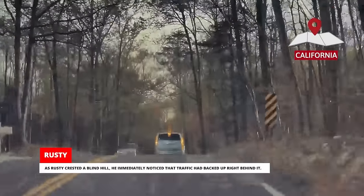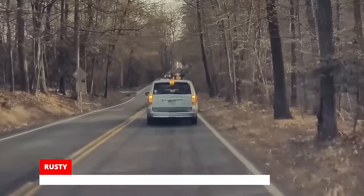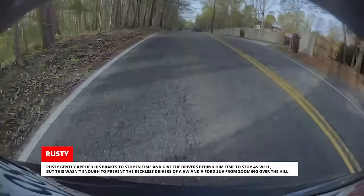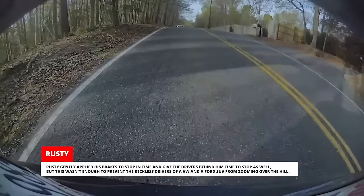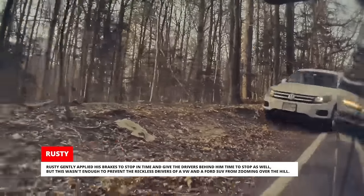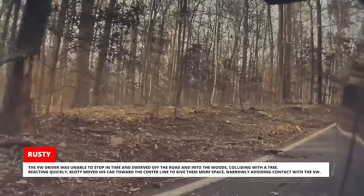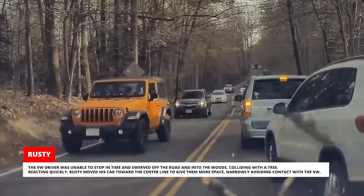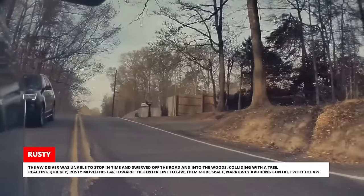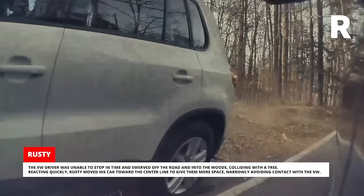As Rusty crested a blind hill, he immediately noticed that traffic had backed up right behind it. Rusty gently applied his brakes to stop in time and give the drivers behind him time to stop as well. But this wasn't enough to prevent the reckless drivers of a VW and a Ford SUV from zooming over the hill. The VW driver was unable to stop in time and swerved off the road and into the woods, colliding with a tree. Reacting quickly, Rusty moved his car toward the center line to give them more space, narrowly avoiding contact with the VW.